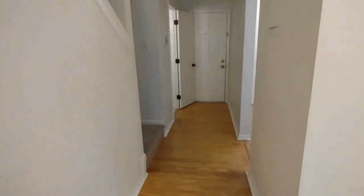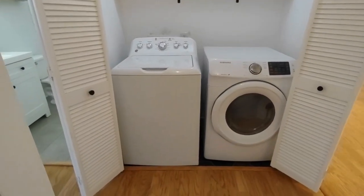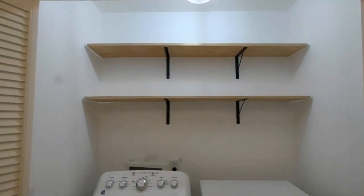Now, let's go upstairs to see the bedrooms. At the top of the stairs, directly in front of you, is the laundry area. The laundry area is complete with washer and dryer, as well as storage space above.